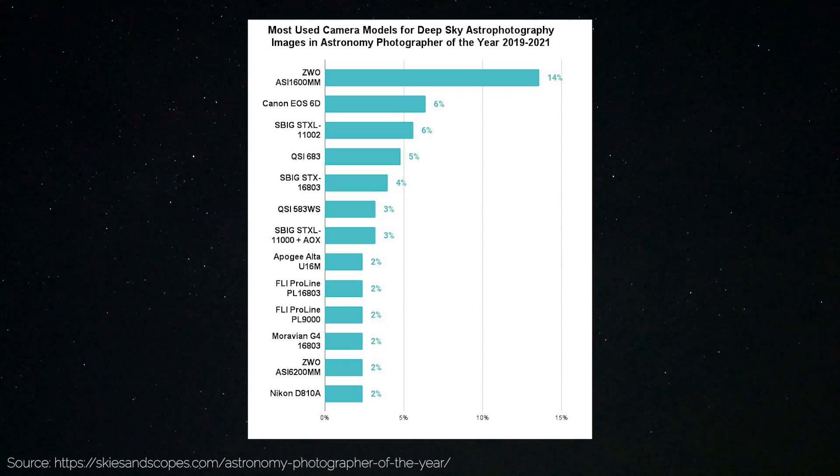And it gets even more surprising when you look at the deep sky astronomy category — the Canon 6D was second. That just goes to show the versatility of this camera: not only is it the most popular and successful landscape astrophotography camera, but it's second place in the deep sky category as well, where it's competing against dedicated, cooled astronomy cameras. I'll put a link in the video description if you'd like to check out the full data.